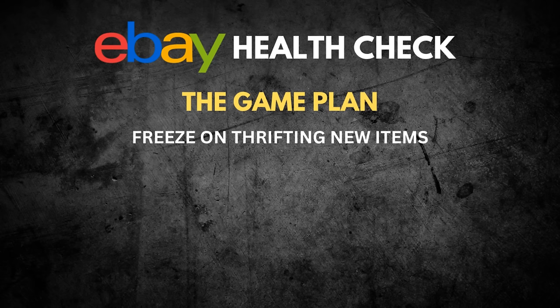So how are we going to do that? First, we're going to put a freeze on sourcing new stock. I'm not going to go out thrifting. The biggest thing you can do is sit back, reflect on what you've got, and try to tweak it. There will still be some listings throughout December, but it'll be pretty sporadic. I'm not going to set myself a target number of active listings — I'm simply going to focus on the 2,570 items we've already got in store.